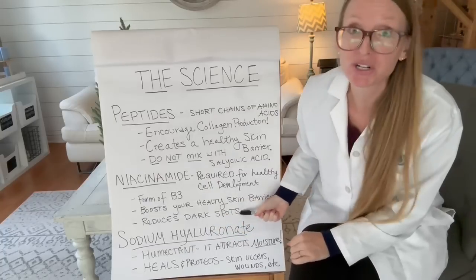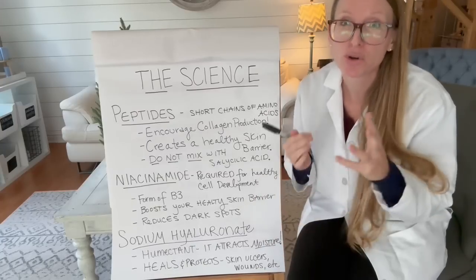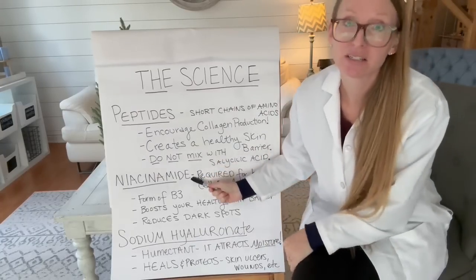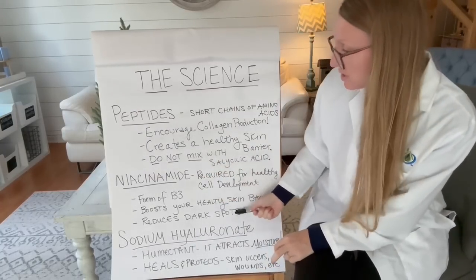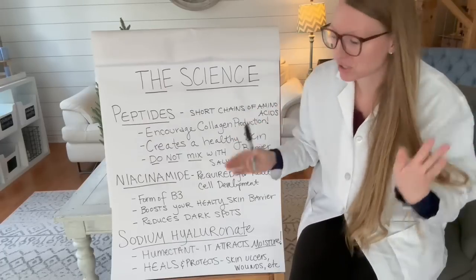Niacinamide also reduces dark spots. So if you have dark spots, sun spots, age spots, or your skin tone is uneven, niacinamide is a great product for you. It's going to help reduce those dark spots and produce a lightening and brightening effect on your skin.